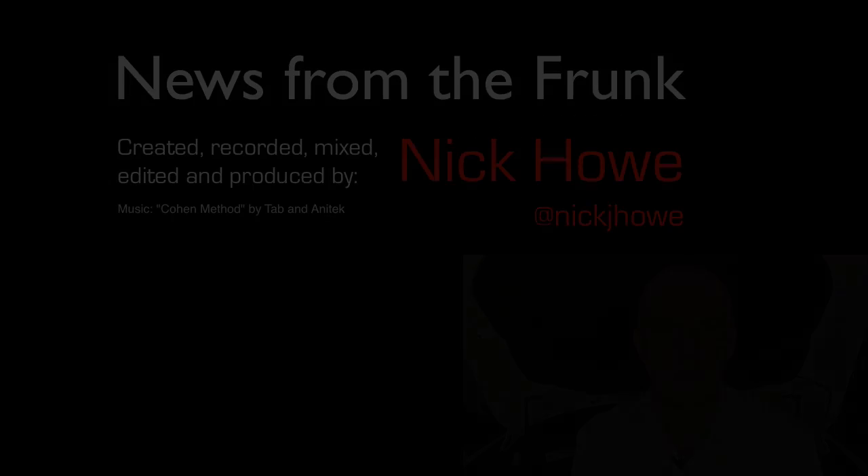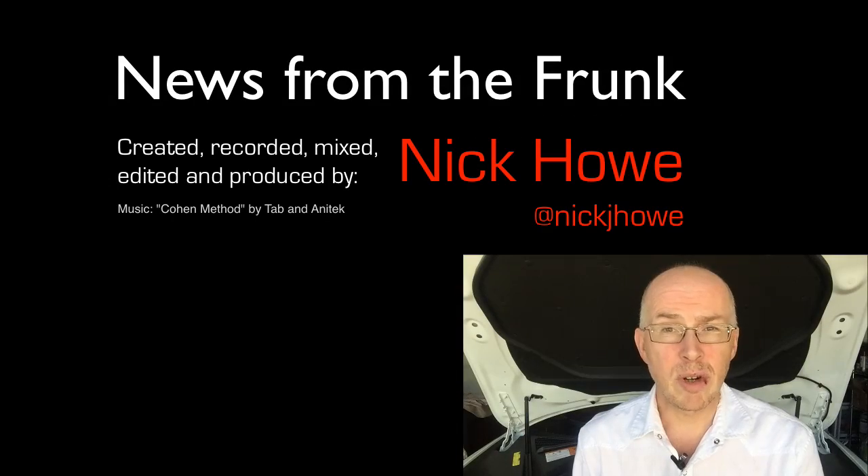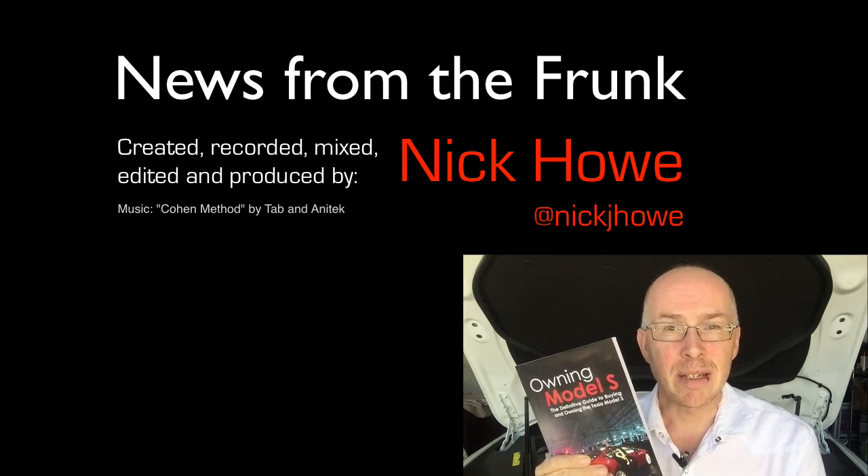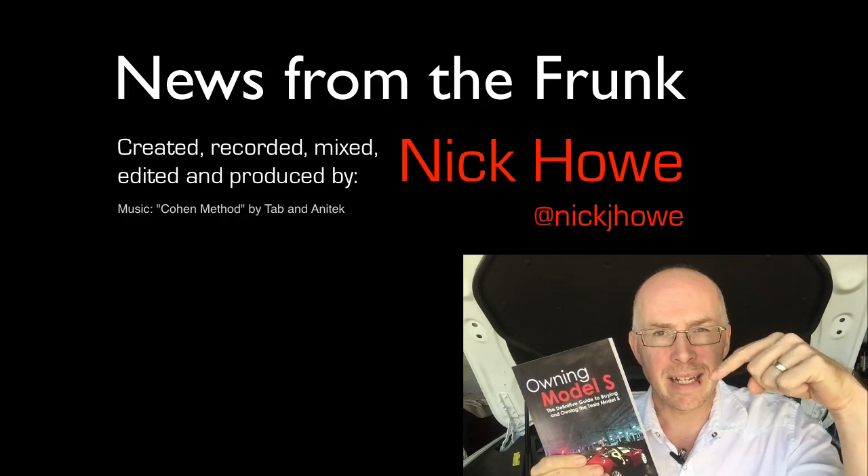That's it for episode one — short and sweet. Hope you enjoyed it. I'll be back soon with some more updates from the Frunk. If you'd like to learn more about Tesla and their amazing car, my book, Owning Model S: The Definitive Guide to Buying and Owning the Tesla Model S, is available online. Link down below.